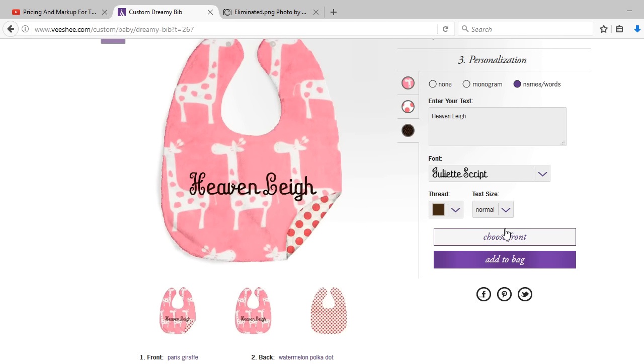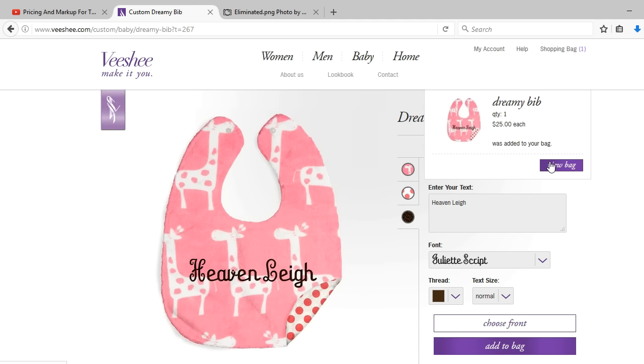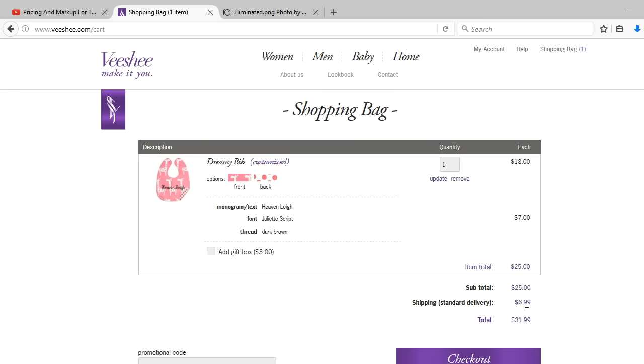I chose a font and went to add it to the bag — already at $25. Now let's see about shipping. Shipping and handling would be $6.99 plus $25. So itemized: $18 for the bib itself, $7 for the personalization, totaling $25. Then with shipping and handling it would be an additional $6.99. They also offer gift box services, which would tack on an additional $3, bringing it to $34.99 for one bib.